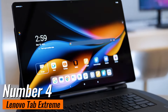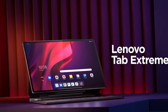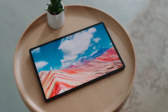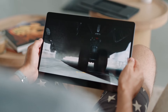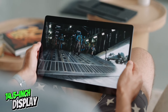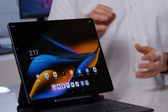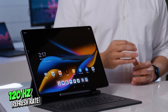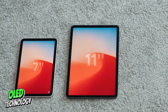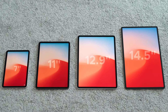Number 4: Lenovo Tab Extreme. If you're craving that expansive tablet experience but you're not quite sold on the iPad Pro 12.9-inch, then let me introduce you to its formidable competitor, the Lenovo Tab Extreme. And when I say big, I mean big — we're talking about a massive 14.5-inch display. This bad boy boasts some serious specs: a super-smooth 120Hz refresh rate, a stunning 3.5K resolution, and OLED technology for colors so vivid they'll make your jaw drop. Whether you're streaming HDR content on Netflix or diving into some intense cloud gaming, this tablet has got you covered.